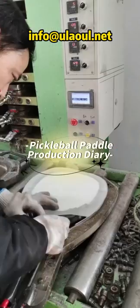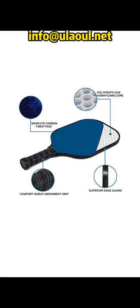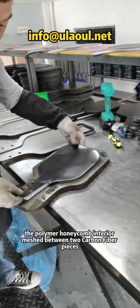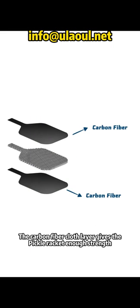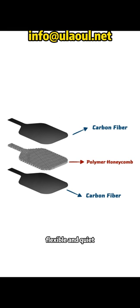Pickleball Paddle Production Diary. Most pickleball paddles are polymer core pickleball paddles. The main structure is the polymer honeycomb interior meshed between two carbon fiber pieces. The carbon fiber cloth layer gives the paddle enough strength. The polymer honeycomb makes the paddles soft, flexible, and quiet.